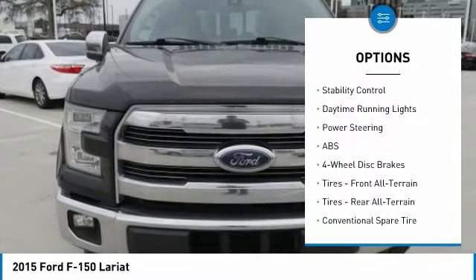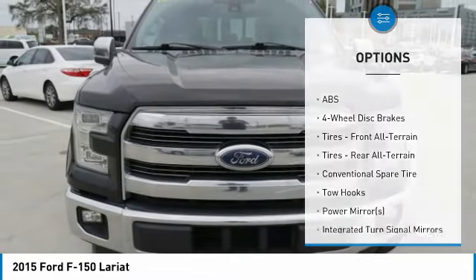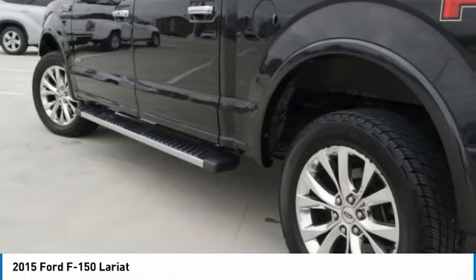Heated mirrors, aluminum wheels, brake assist, traction control, stability control, daytime running lights.